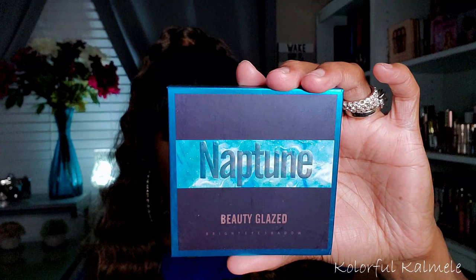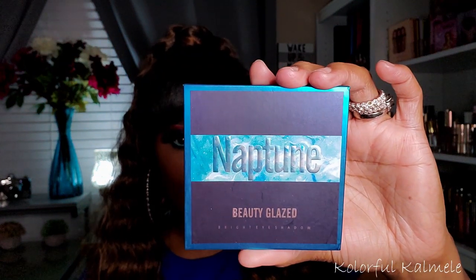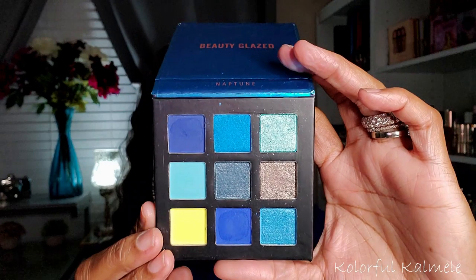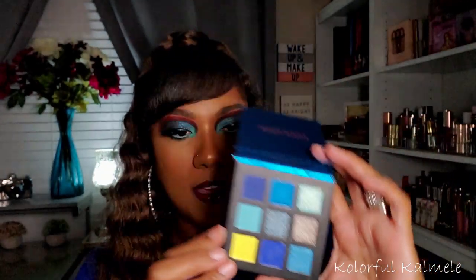This is the Beauty Glazed Neptune palette — I have not used any of these yet. I have all five of these palettes, which are like dupe palettes for the Hood of Beauty miniature palettes. They get pretty good reviews, and I've used other Beauty Glazed palettes and really love them. Even though I love blue, I kind of have to be in the mood to sit down and do a full-on blue look.